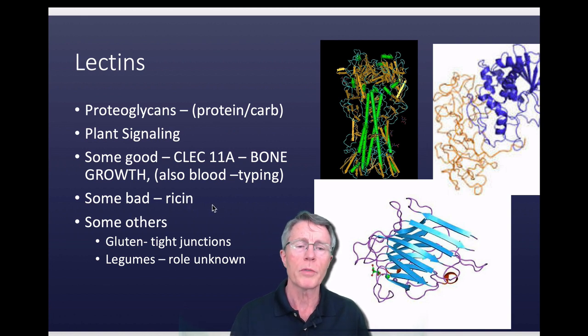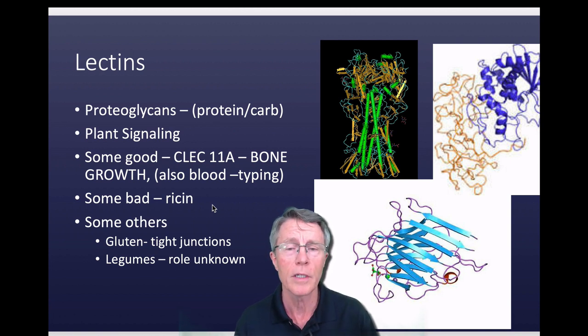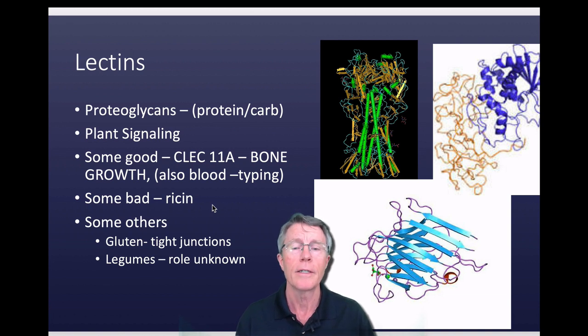There are also some bad purposes. You may have heard of ricin. Ricin is a lectin isolated from the castor bean and, as you know, ricin is not a good thing.